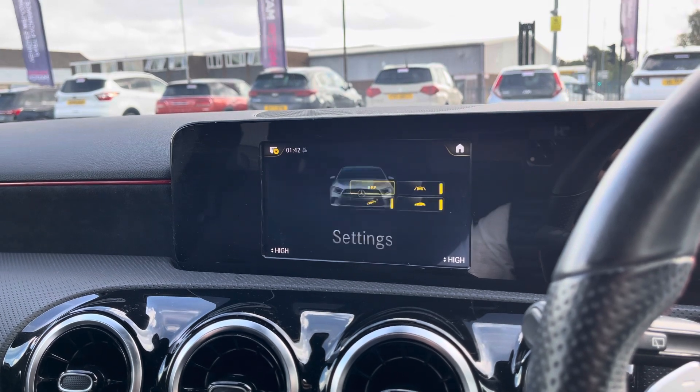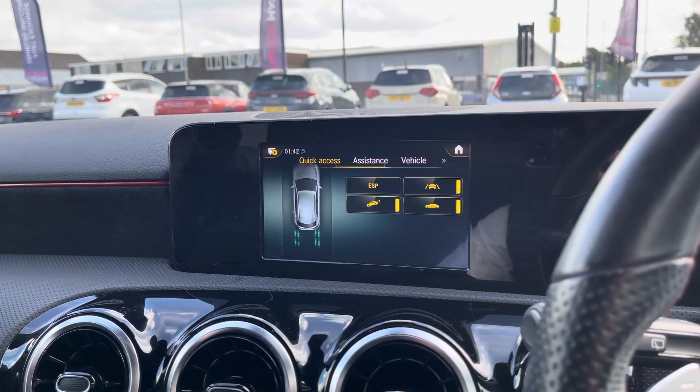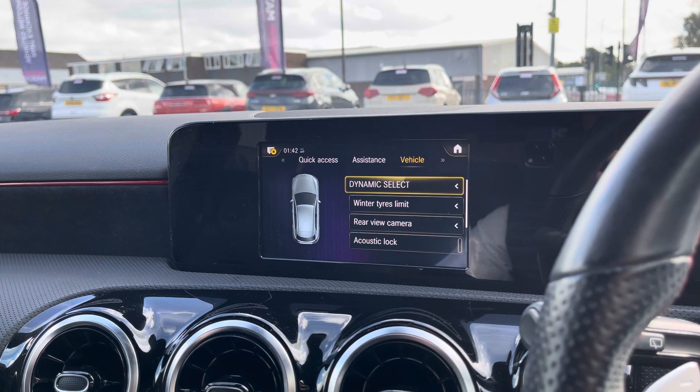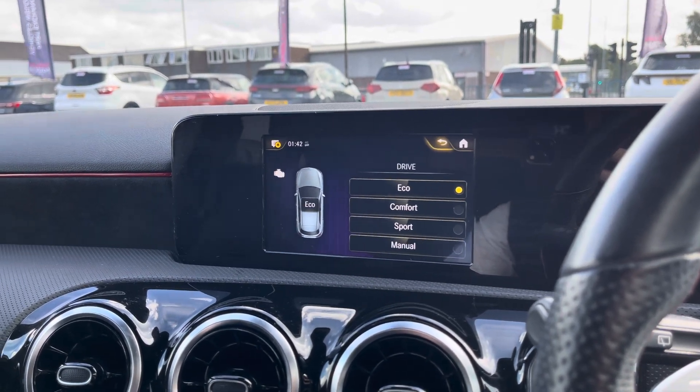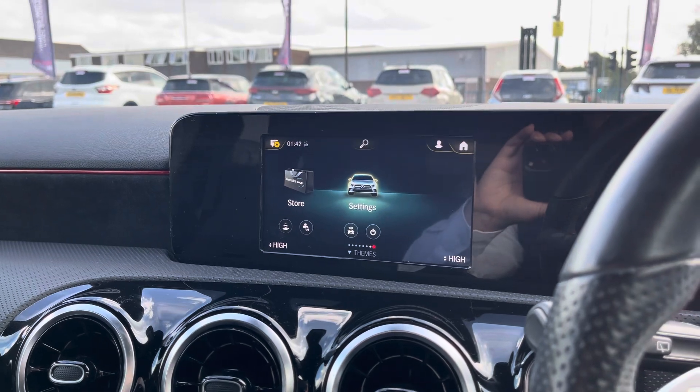You can have a look in the settings menu for a greater overview of your various vehicle assistance functions, as well as a more in-depth overview of the dynamic drive select function, which allows you to tailor the performance of the vehicle to suit your own needs.